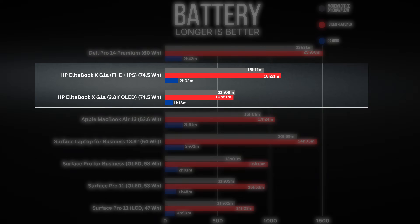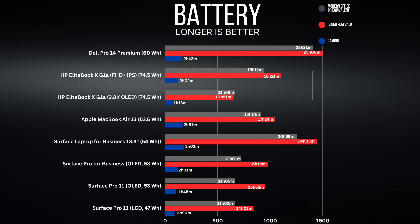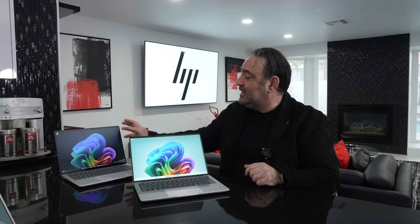It's pretty efficient as well, with excellent battery life numbers — not quite as good as some Lunar Lake or Snapdragon X processors, but definitely up there. I ran the PC Mark 10 Modern Office test on both the Full HD 60Hz display and the 2.8K OLED at 120Hz. You'll obviously get better battery life on the Full HD, giving you more longevity.